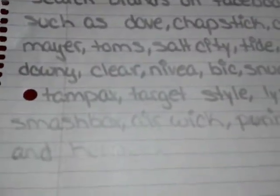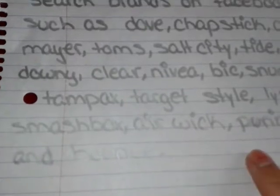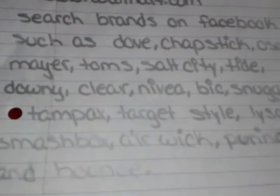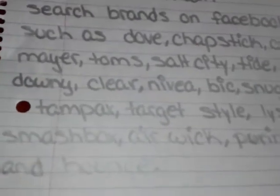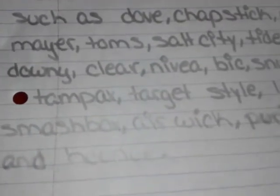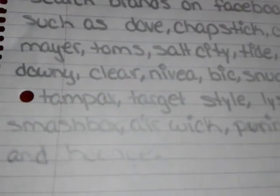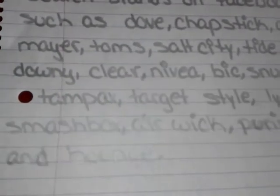You can also sometimes go on to the brand's actual website and get samples. You will not always receive samples — sometimes you will just receive a coupon — but it doesn't hurt to look. You can use samples for when you're going out of town, making little goodie bags, or just whatever you want to use them for.